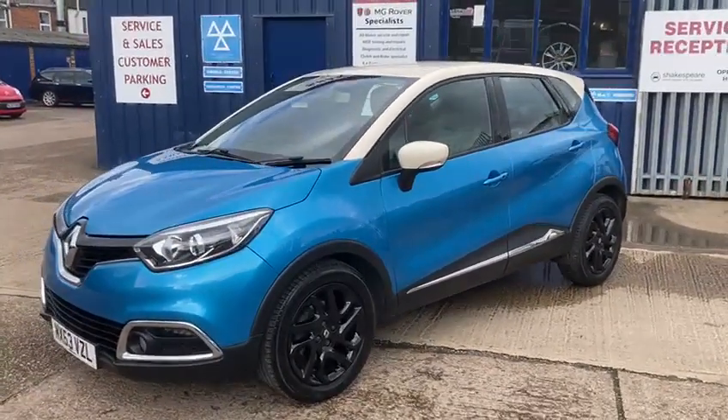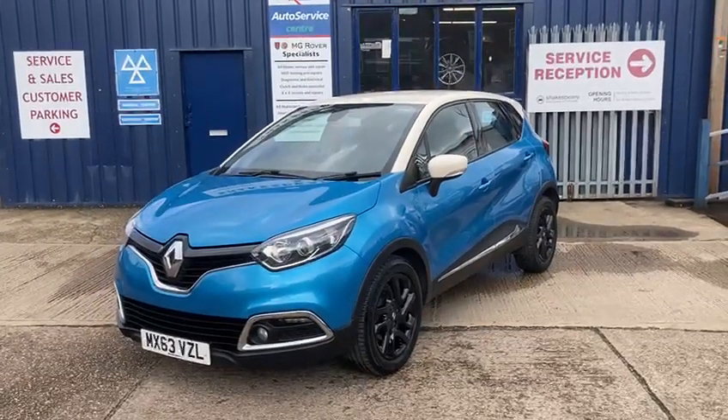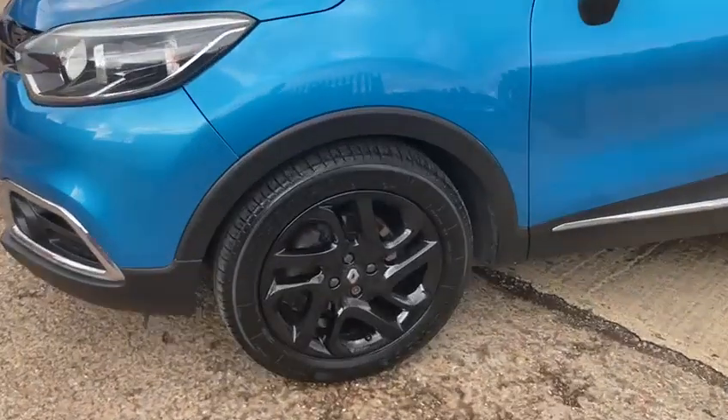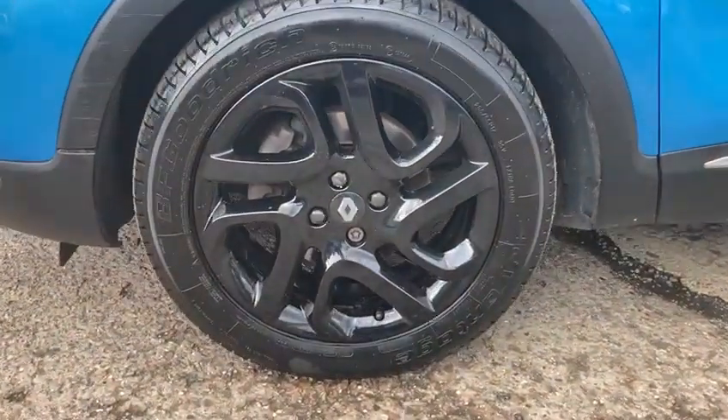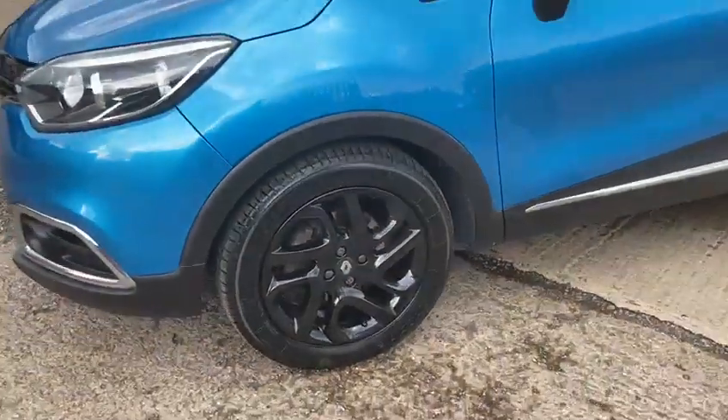It's in a lovely colour combination — a nice metallic blue with a cream roof and mirrors. It's also got the lovely 17-inch black hollow wheels, which are as good as new. Good tyres all around as well; it's recently had four new tyres.